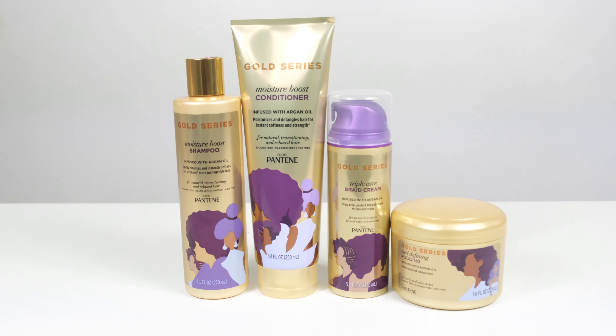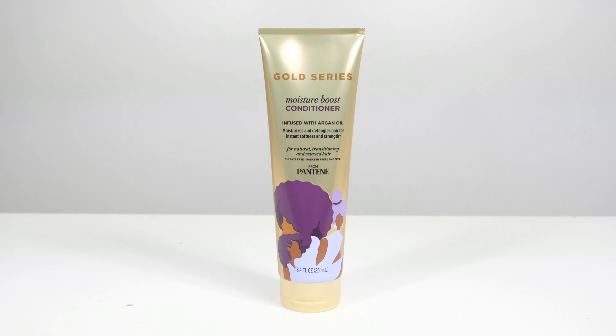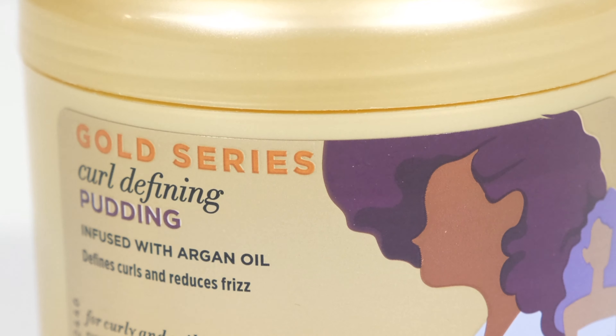Here are the four products that I chose. First in the collection is the Pantene Gold Series Moisture Boost Shampoo. Next we have the Gold Series Moisture Boost Conditioner, the Gold Series Triple Care Braid Cream, and the Gold Series Curl Defining Pudding.